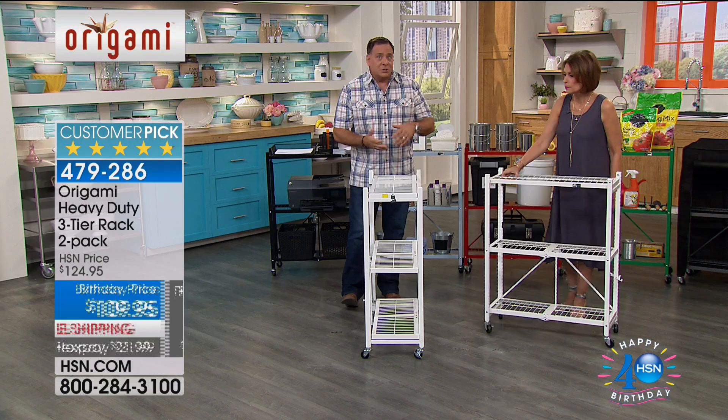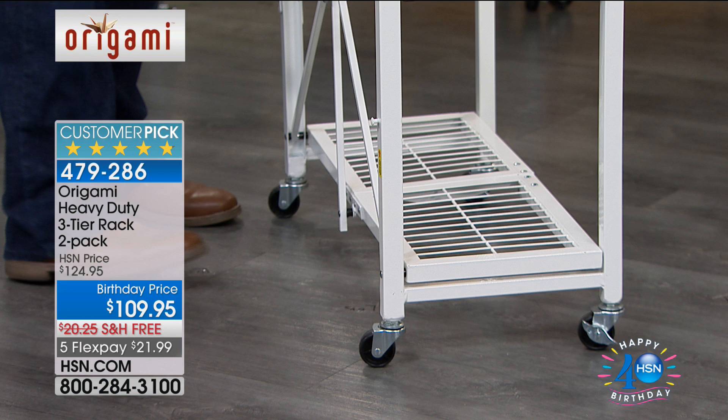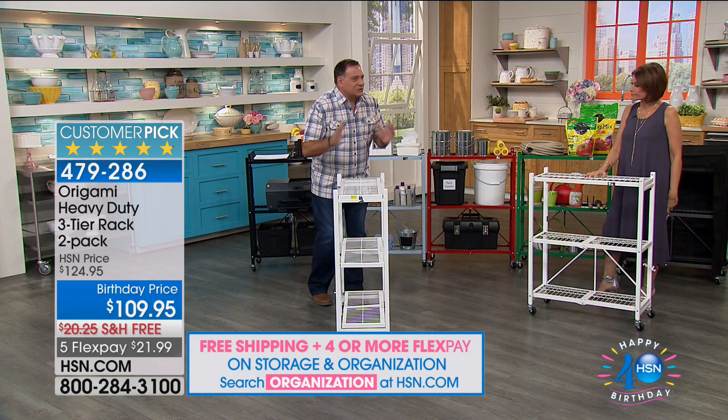The weight capacities are exciting because these are powder coated steel just like the big rack — chip resistance, scratch resistance, corrosion resistance all apply. With the wheels on, you can put 75 pounds on each shelf for a total of 225 pounds — same as the large rack. Without the wheels, you can put 250 pounds per shelf for a total of 750 pounds, again same as the large rack. You're getting the same dynamics in a slightly smaller package.